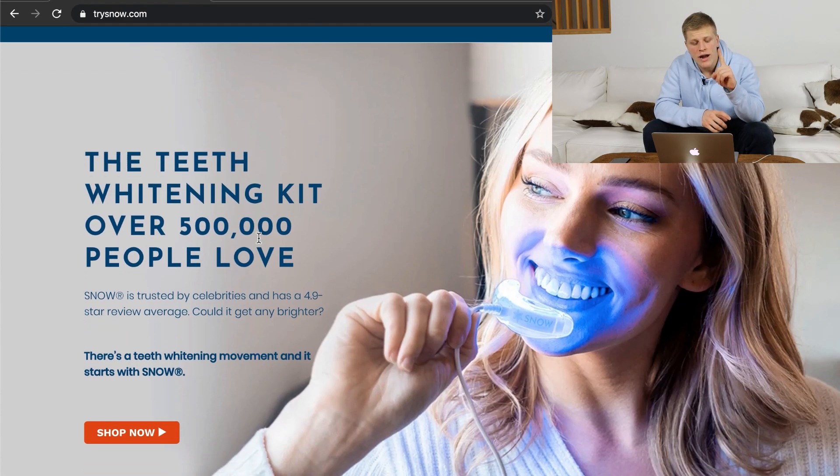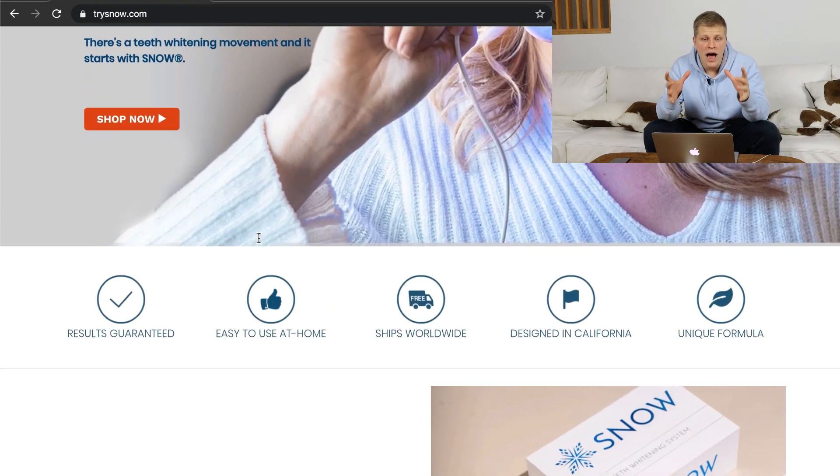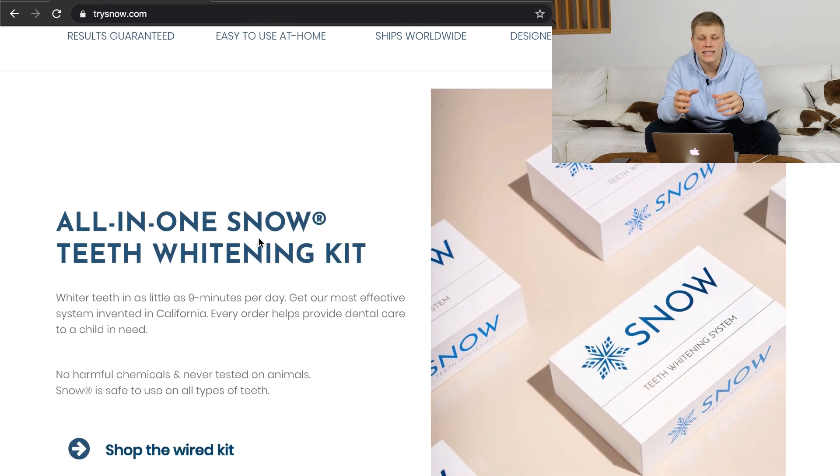I learned that before choosing a product, you actually need to choose the strategy that you are going to follow. There are two most popular kinds of strategy. Number one, one product branded store. This is a very popular topic nowadays, and essentially what it is is when you choose one trending product and create a branded store around that product.